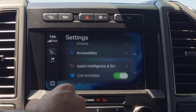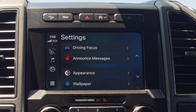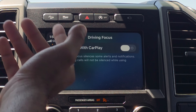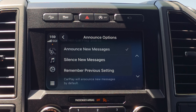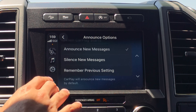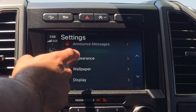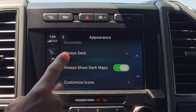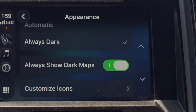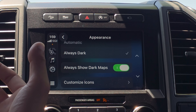Now let's move into the Settings. You still have your Drive Focus mode to activate announced messages — nothing has really changed there. You can still silence new messages. Down in the Appearance section, this is where you switch between automatic, light, and dark modes. One thing I just noticed is the on/off toggle switch — it's larger than previously. It used to be the more traditional circular style, and now it looks different.